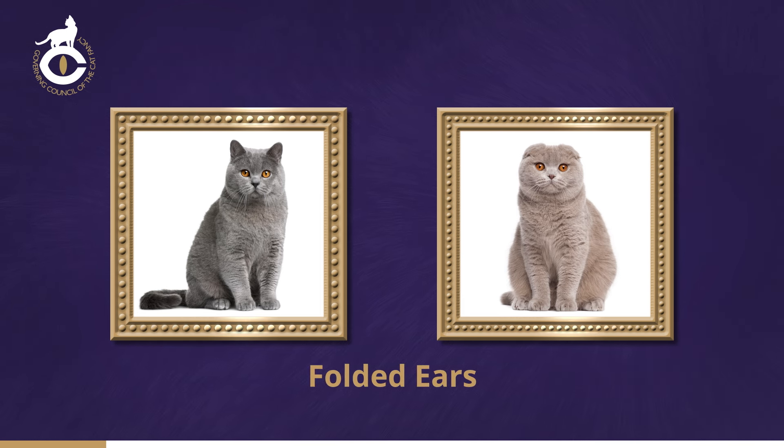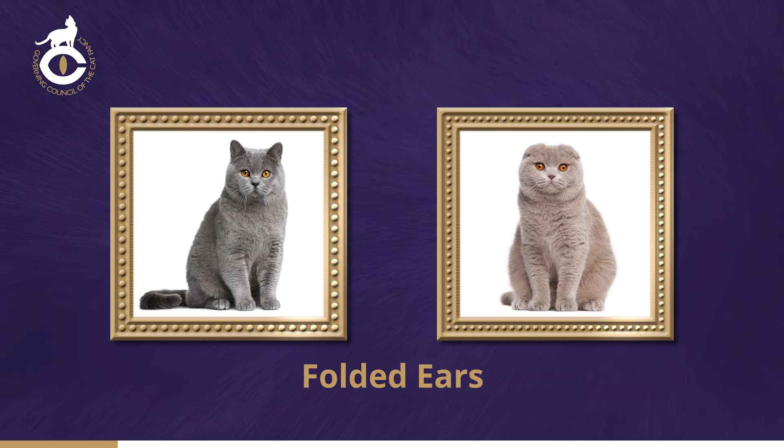In these cats, the cartilage of the pinna — the external part of the ear — is quite firmly folded forward. Occasionally, the tips of normal ears can bend slightly forward or back when a cat is teething or ill.